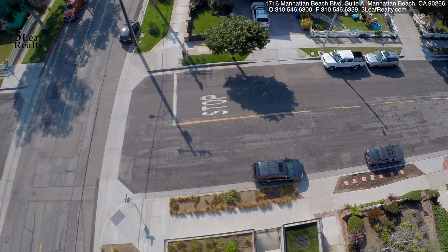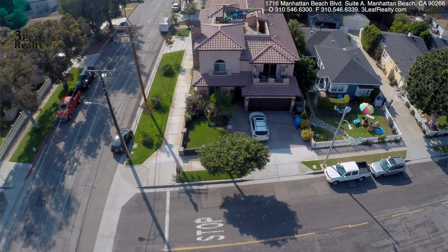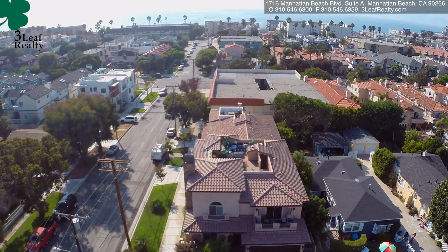You have views of the ocean, you can walk to the ocean — you really have everything in this home. Three-car garage included.